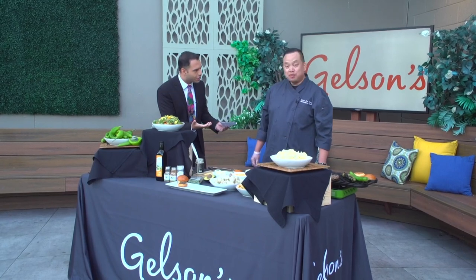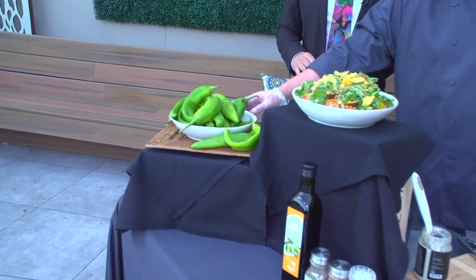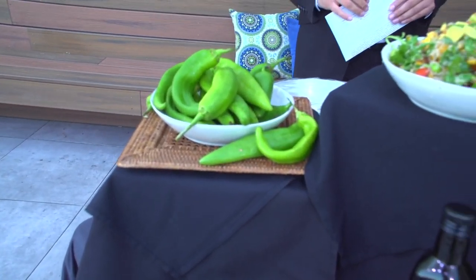Good morning Tony, thanks for joining us. I want to start off — the first thing I asked you was: is it hatch chili season right now? Yes, so hatch chili season usually runs from August through early September, but it can go a couple weeks longer or earlier. And these are the fresh hatch chilies — these are the mild version that we have on display here and that we're roasting for you today.